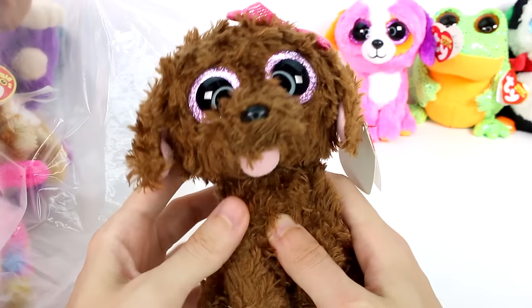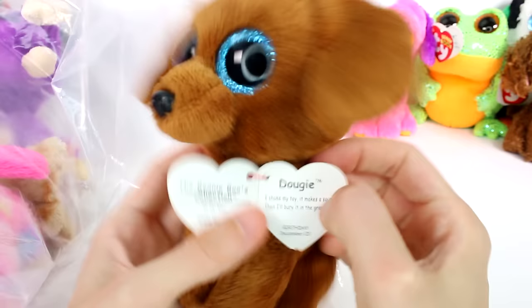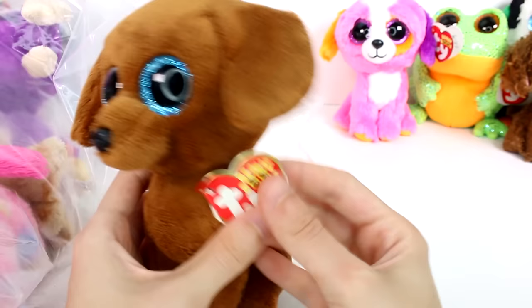She has a little scratch on her end — that's okay, it's a little boo-boo. So adorable. And then this little guy — look at his little face, he's adorable. This is Dougie. I shake my toy, it makes a sound, then I'll bury it in the ground. My birthday is December 20th.